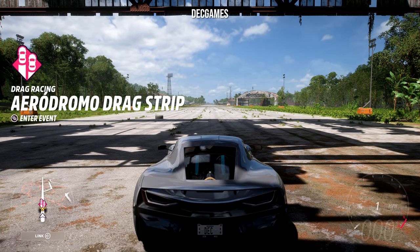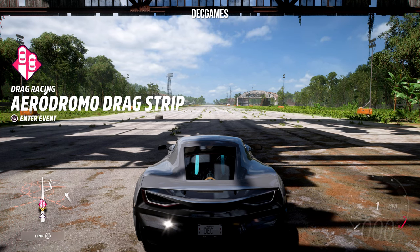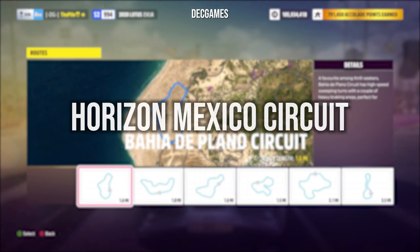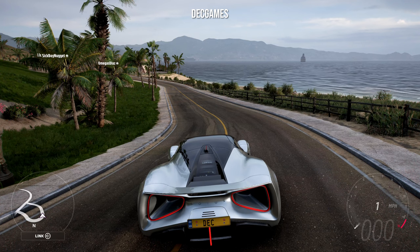It's already making sense what the clear winner is, but we can't rule anything out just yet because we've got to do the Horizon Mexico circuit with each car. I completely forgot that Rivals doesn't have an X-class mode — it's only up to S2 — so I've reset all the cars back to stock and we're going to test them that way.